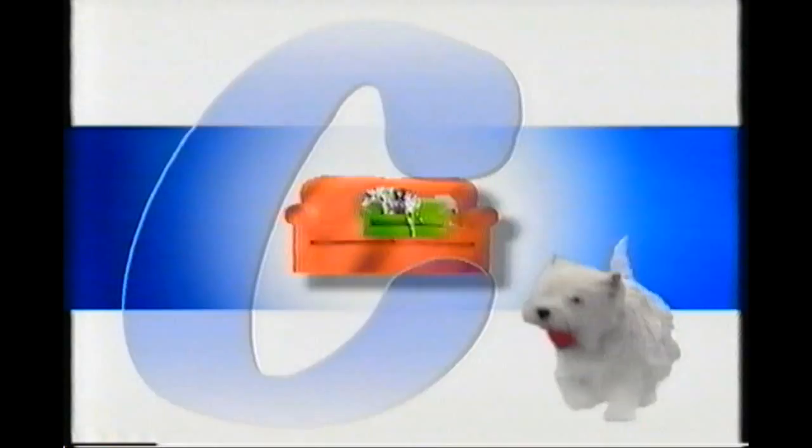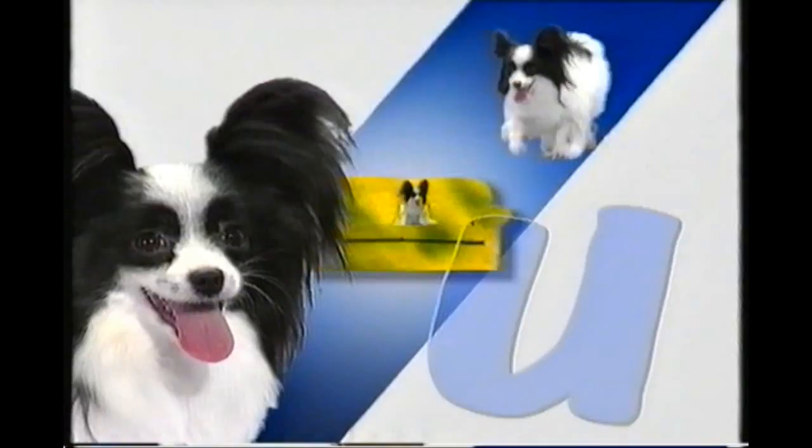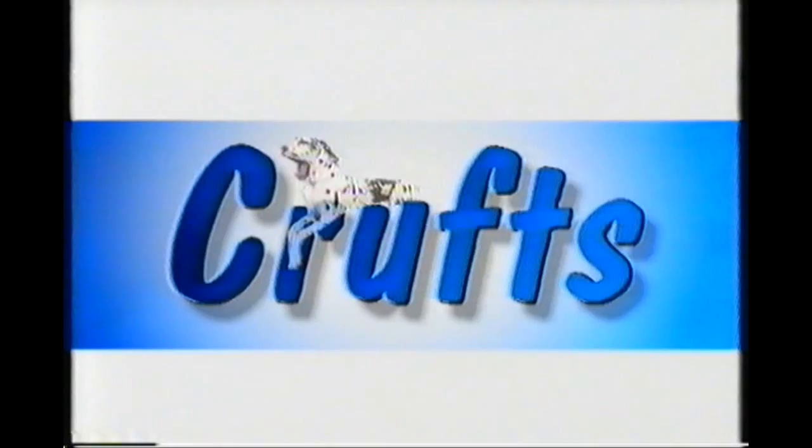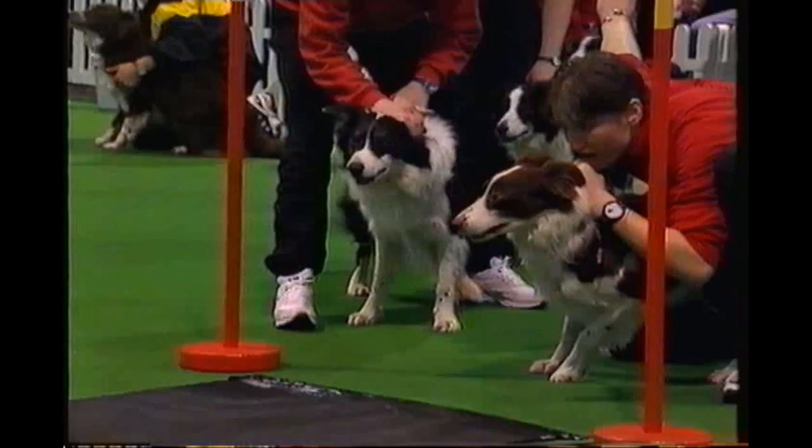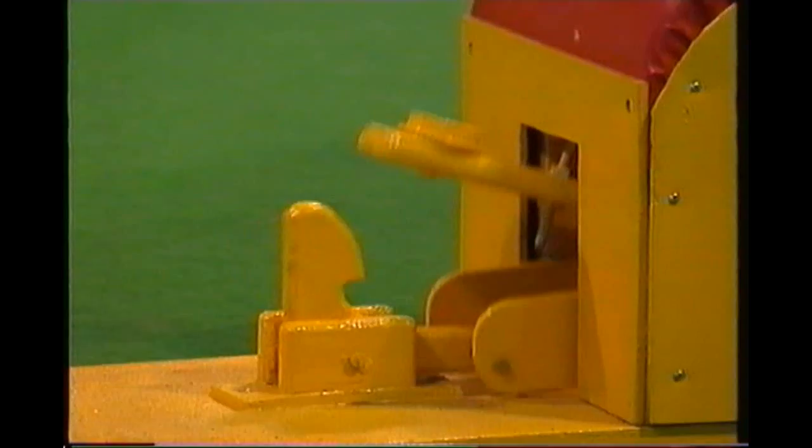Hello and welcome to Crufts. In today's programme, we'll be looking back to the Terrier, the Hound and the Toy groups to see some more Best of Breed winners. But we'll also be taking our first look at the action events: the speed and precision of agility, the control and discipline of obedience, and we'll start with the furious fun of flyball.